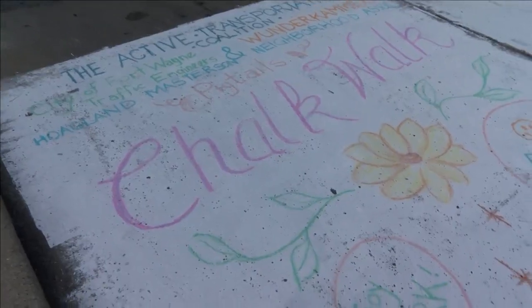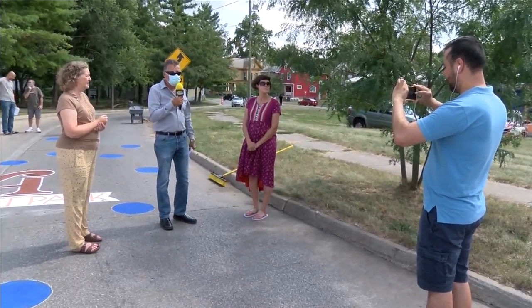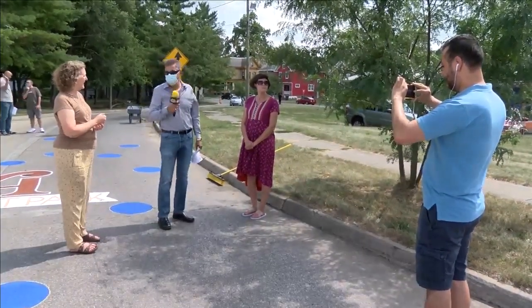Decoration of the Pigtail Project is happening tomorrow evening from 4 to 8, and again Saturday from 10 in the morning to 4 in the afternoon. Art supplies will be provided.